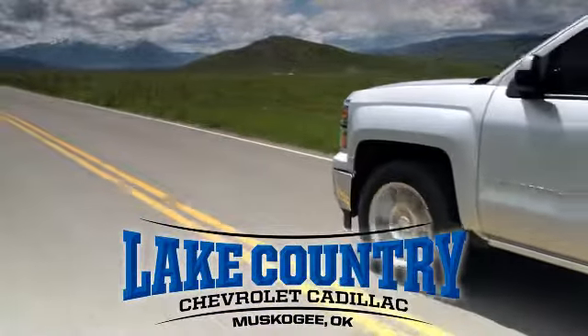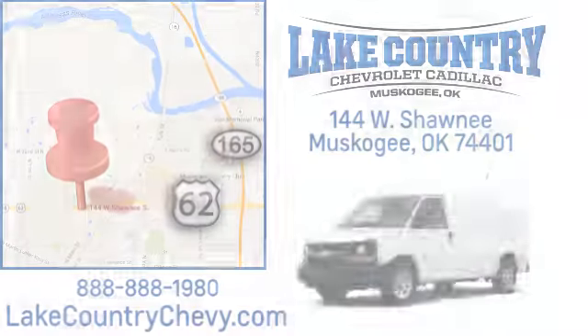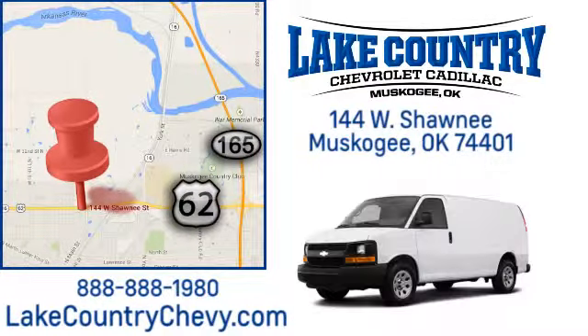Lake Country Chevrolet Cadillac — small town dealer, big city savings. Visit us today at 144 West Shawnee in Muskogee, Oklahoma.